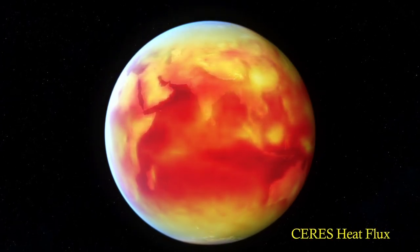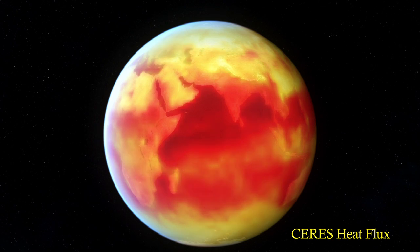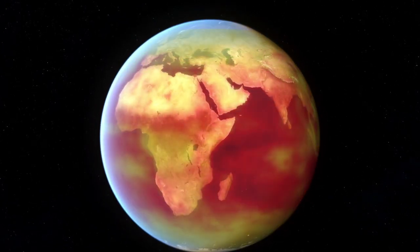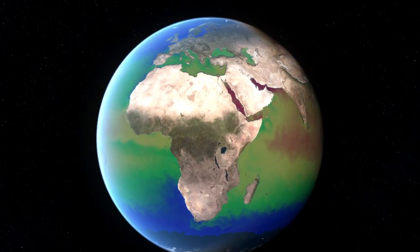The Earth's surface is warmed unevenly by the sun. Heat, a form of energy, helps drive ocean and atmospheric circulation.